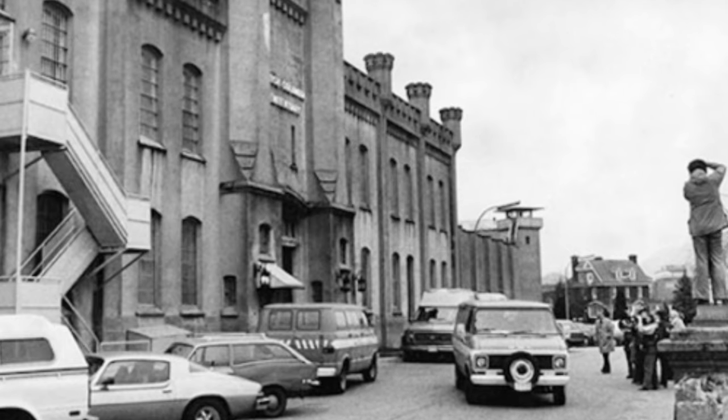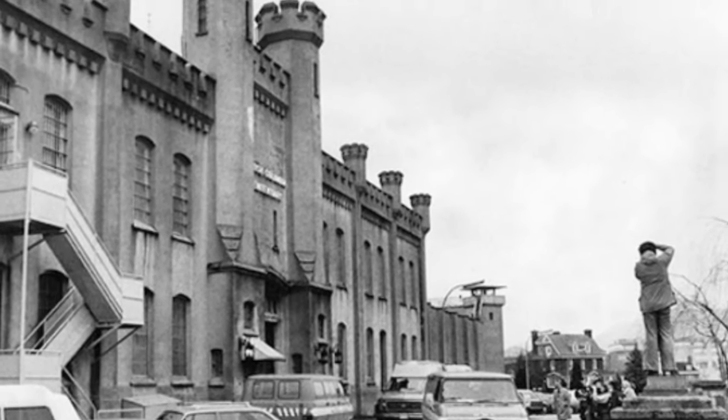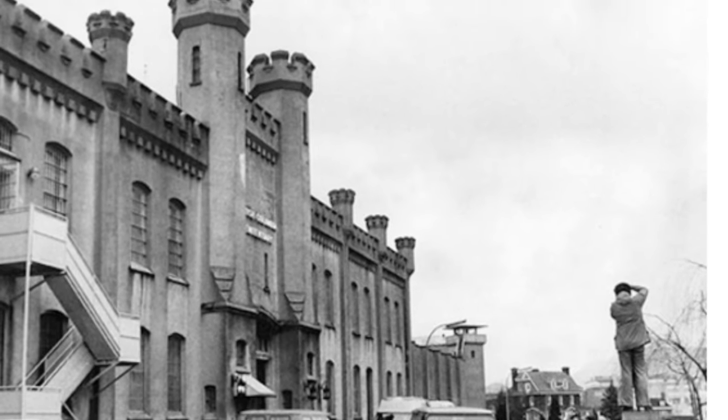One time, guards found marijuana plants that the prisoners were growing in those fields — a lot of trouble that day. There was livestock, including a thousand chickens. Inmates got to butcher seven pigs on Tuesdays. Thanks to the New Westminster Archives for these great pictures.